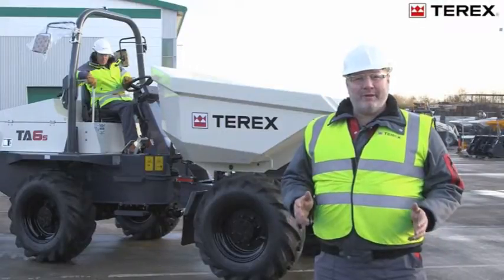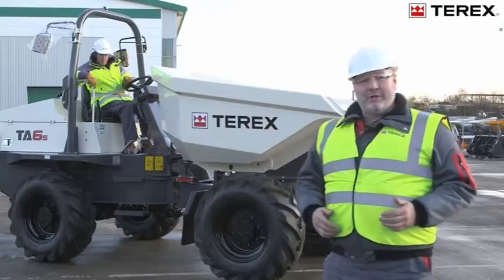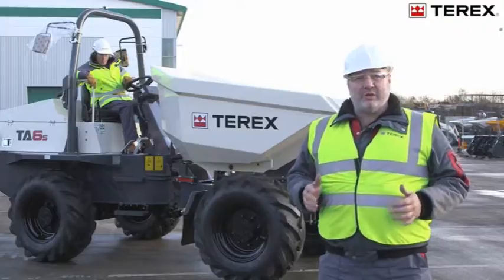Hello, my name is Adrian Mann, Product Specialist for Terex. With the help of my colleague Richard, we'd like to highlight some of the features of our Rental Tough TA6 site dumper.